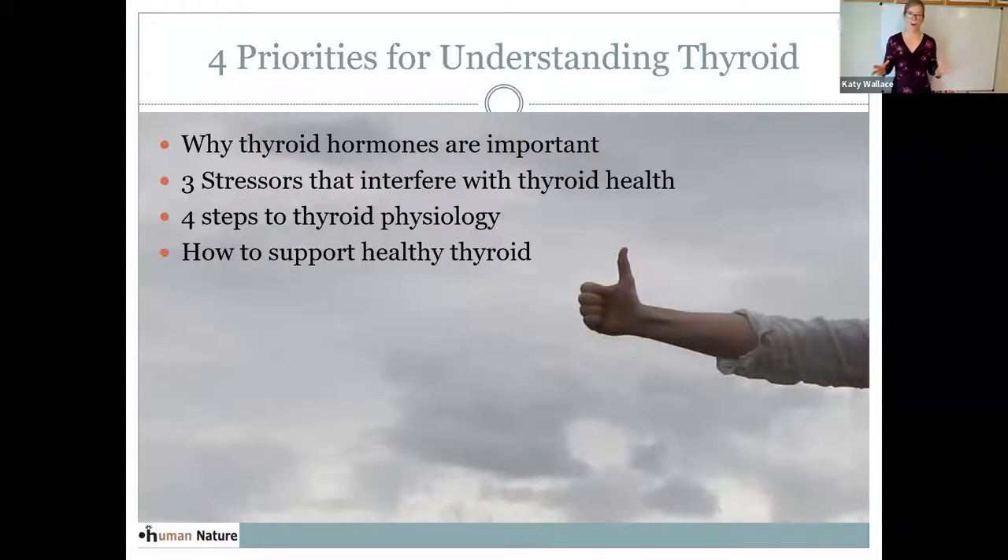I want you to get an introduction to why thyroid hormones are important. I want you to understand the three big types of stress that will interfere with thyroid health, so that if you or someone you love has a thyroid problem, you can begin to understand why and what is the underlying cause. I'm also going to talk about four key steps to how thyroid hormone is balanced and produced, and then we'll do a deeper dive into ways to look at all of the stressors that interfere with thyroid health — how do we test for these things and how do we shift them.